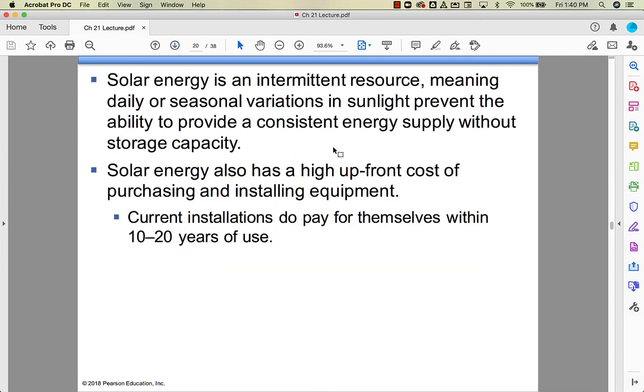Even in sunny areas like Arizona, there are seasonal variations in sunlight due to Earth's axial tilt, making it hard to provide consistent energy without storage capacity. Figuring out how to store solar energy for nighttime use is one of the biggest challenges — it's gotten better, but there's still a lot of improvement needed. Solar equipment is also expensive to buy and install, though installations typically pay for themselves within 10 to 20 years.